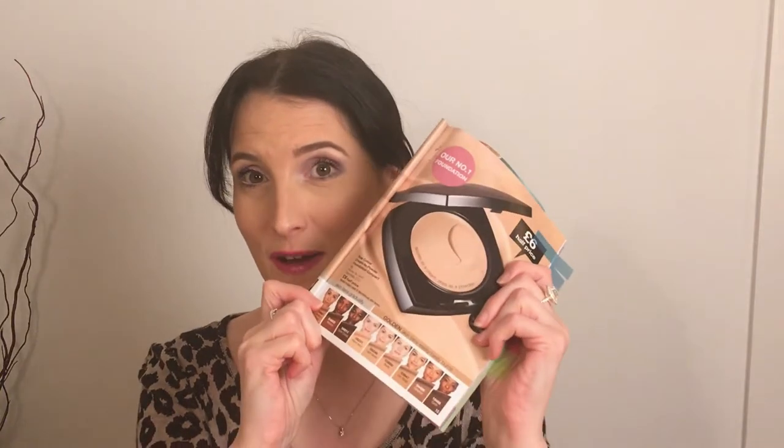I'll start with the makeup first and then end on what I'm most excited about — the new stuff. So in this campaign we have on offer the cream to powder foundation.